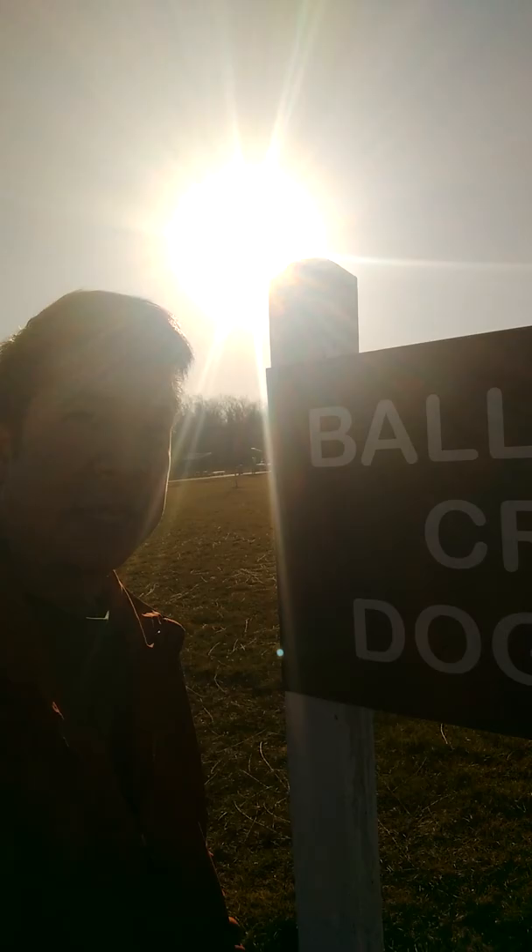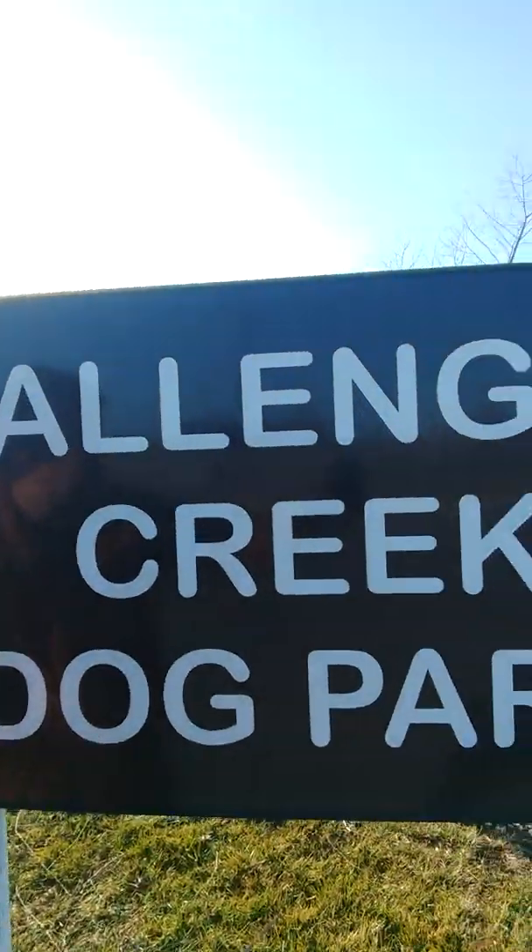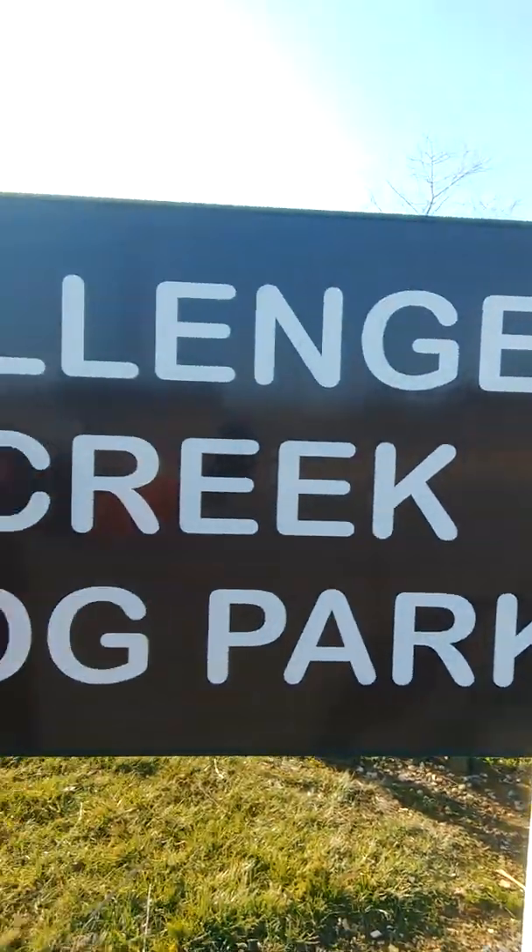Hey, I am at Ballinger Creek Dog Park. Let me see here. The sign's a little backlit, so I'm not sure if you can see it, but this is Ballinger Creek Dog Park.